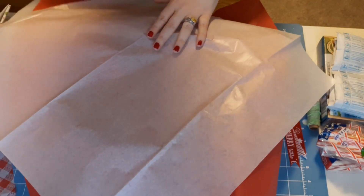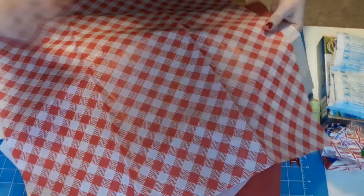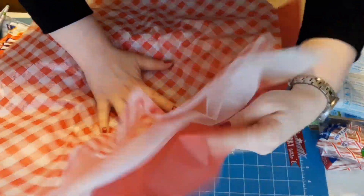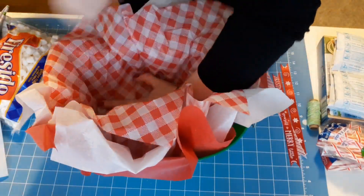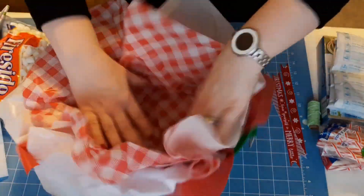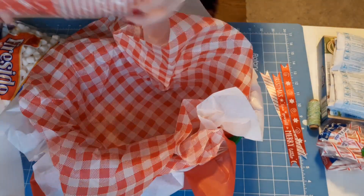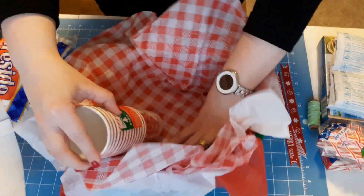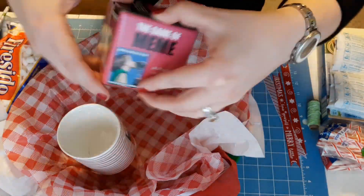I'm going to line it with a couple pieces of tissue paper. I really like this red and white tablecloth pattern, so I'm going to make sure to put that on top because that's the pattern I want to be seen the most in this bag. I'm going to be adding some hot cocoa supplies and a couple of games.